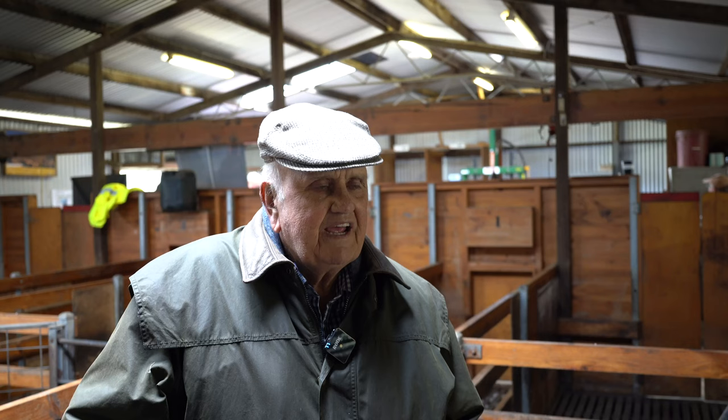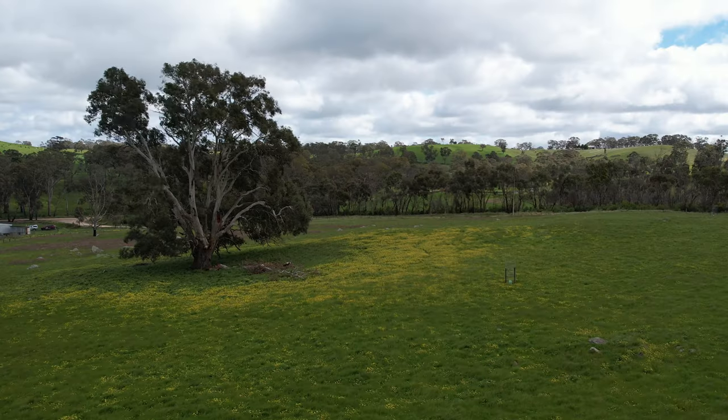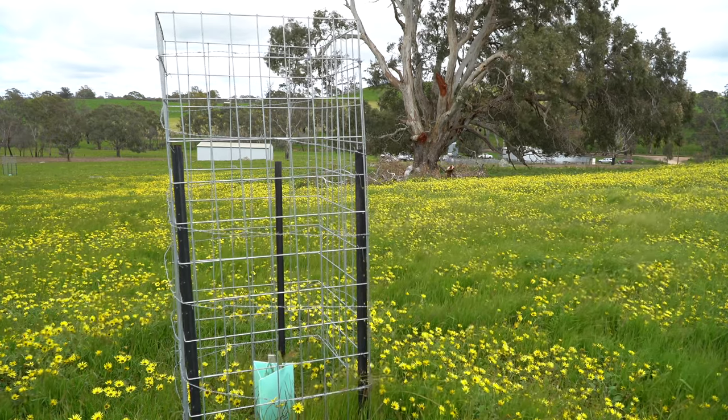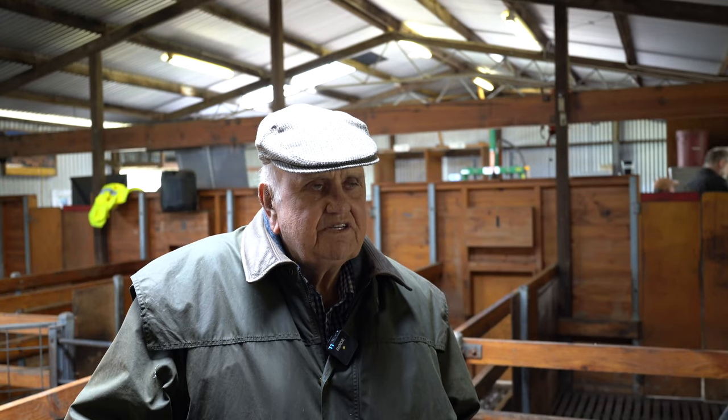I may be the owner but I'm also the caretaker, and for future generations my family won't have it forever — someone else will come along, so that's vitally important. But I just love being here. Seeing all this nature around you, it's just marvellous.